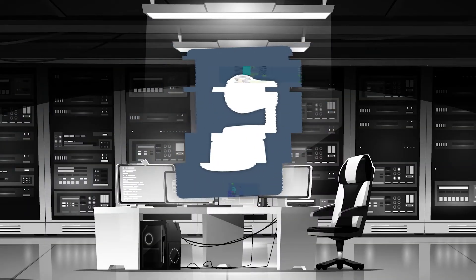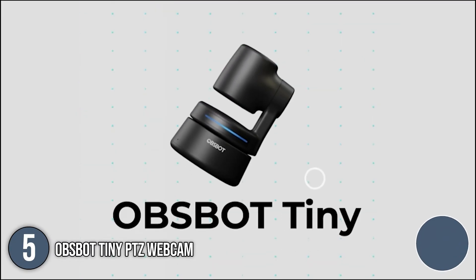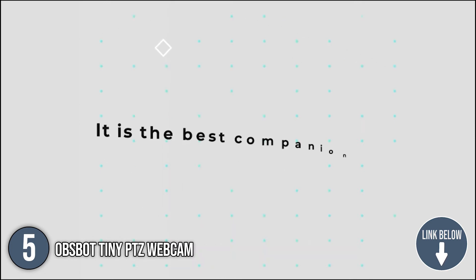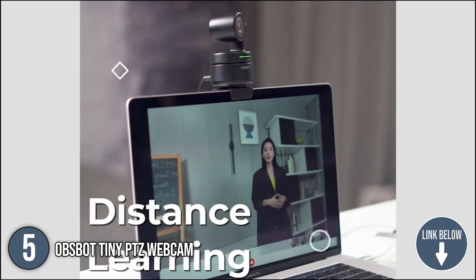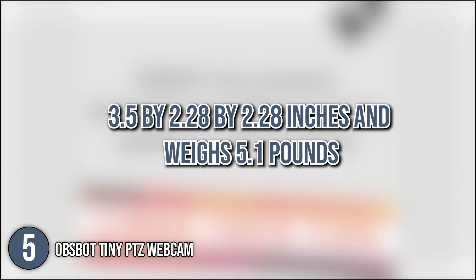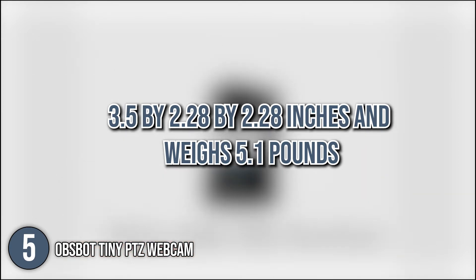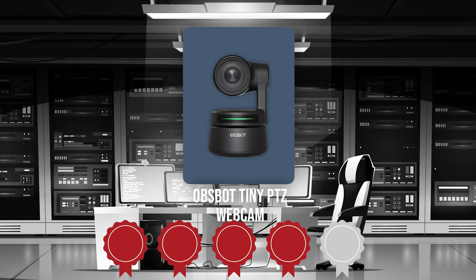The fifth web camera on our list is the ObSpot TinyPTZ webcam. This webcam allows streaming and video calls at 1080p at 30 frames per second, enabling accurate and smooth motion. The ObSpot TinyPTZ is AI-powered using deep learning neural network computing for most of its functions. To ensure quick video transfer speeds, it uses a USB Type-C connection. The camera measures 3.5 x 2.28 x 2.28 inches and weighs 5.1 ounces. Trustedshoppingguide.com has awarded the ObSpot TinyPTZ webcam a 4-badge rating.